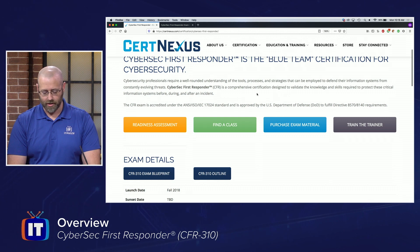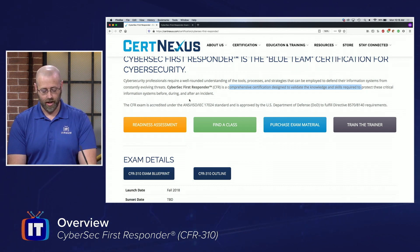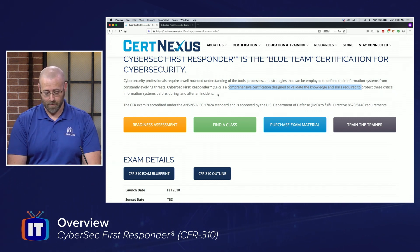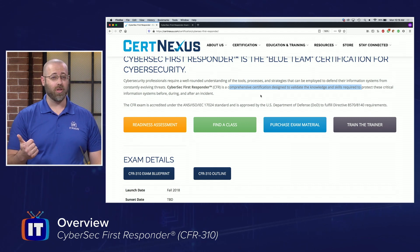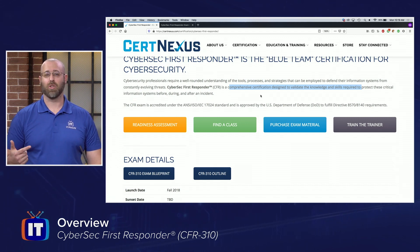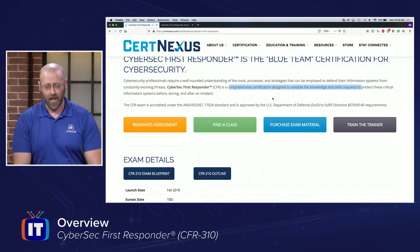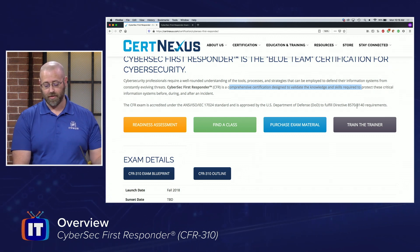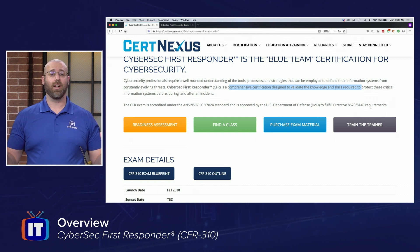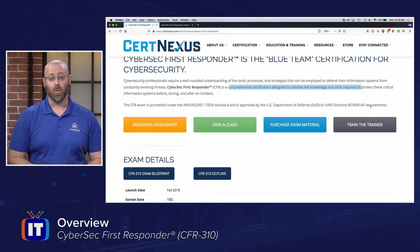One of the most important things is that it says it is a comprehensive certification designed to validate the knowledge and skills required to protect critical information systems before, during, and after an incident. That's a key idea for how we'll progress through the series. This is also DOD 8570 or 8140 compliance, so if you need a certification that meets that compliance specification, the CFR will do that for you.